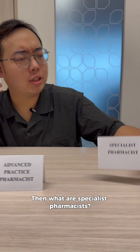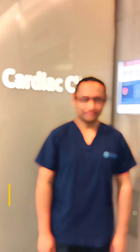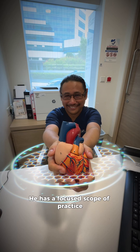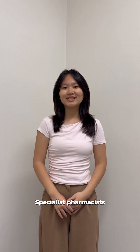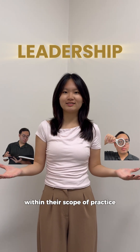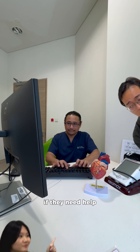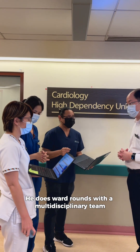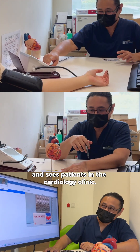Then what are specialist pharmacists? So just like doctors, pharmacists also have specialties. This is Daniel Fletcher, a cardiology specialist pharmacist. He has a focused scope of practice and handles more complex cases within his specialty. Specialist pharmacists display leadership in driving research and education within their scope of practice. Thus, Daniel is the first person our healthcare professionals approach if they need help managing therapy of patients in that specialty. He does ward rounds with a multidisciplinary team and sees patients in the cardiology clinic.